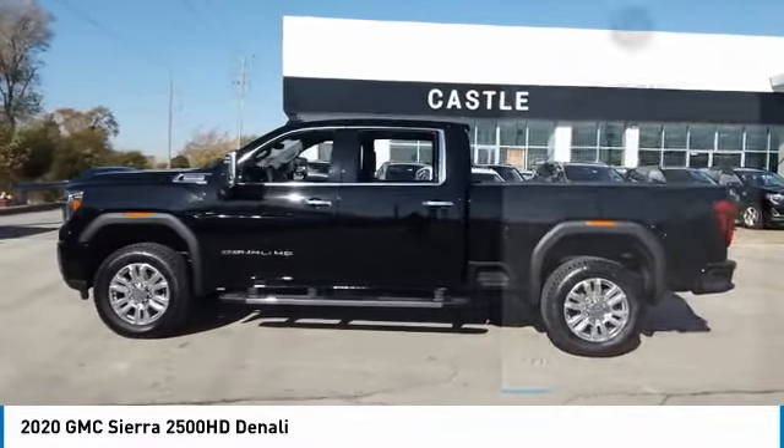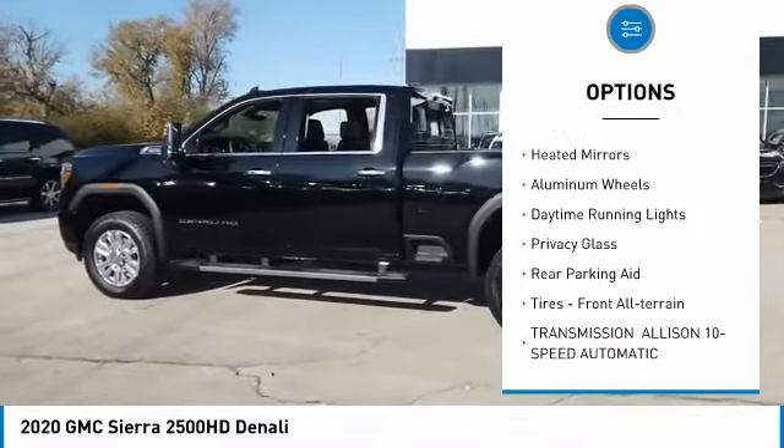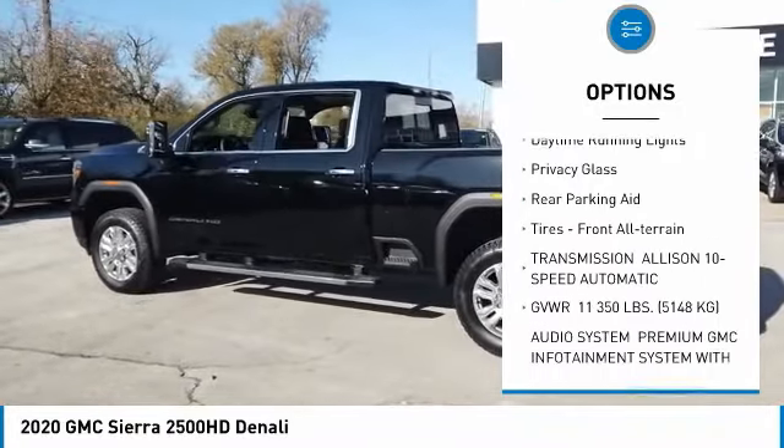Here are some of this vehicle's great options: four wheel drive, blind spot monitor, tow hitch, bed liner, heated mirrors, aluminum wheels.